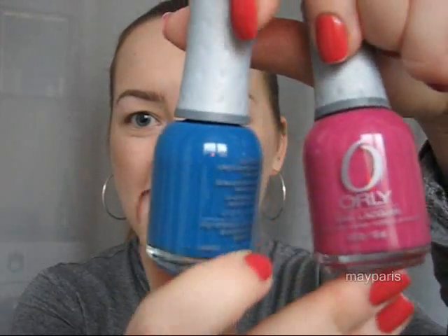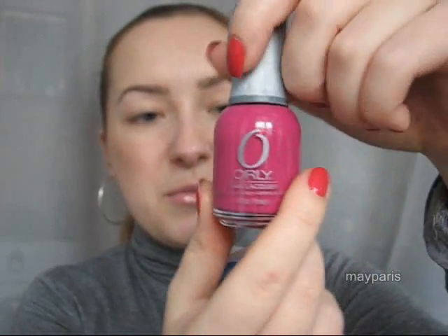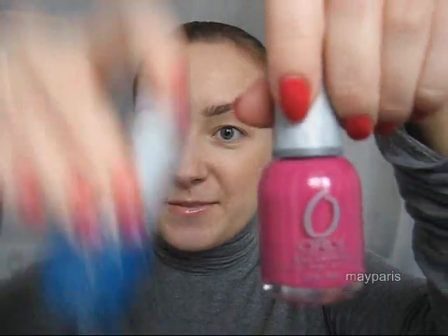I also got two nail polishes from Orly. I haven't tried any of these but I heard and read many positive reviews. These are the two colors I got: this blue is called Calypso Breeze, and this pinky purple is called Samba. Can't wait to try these.